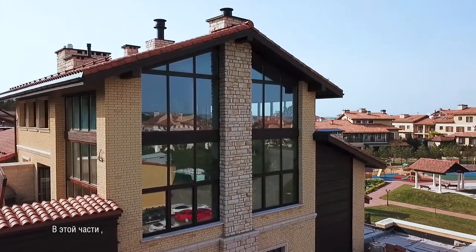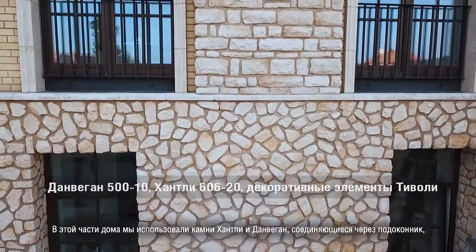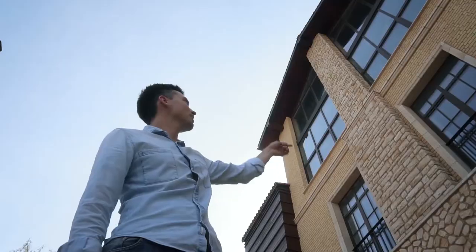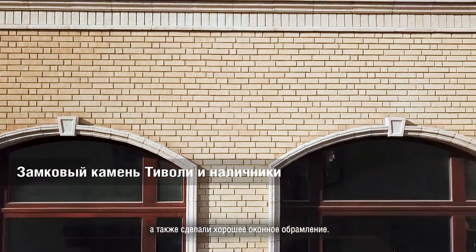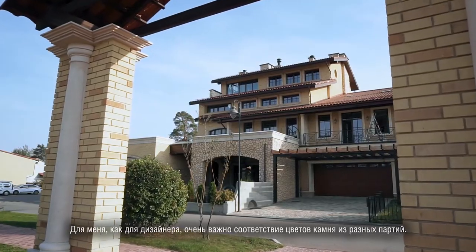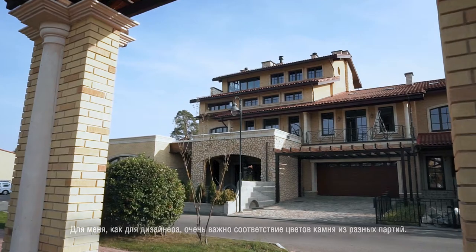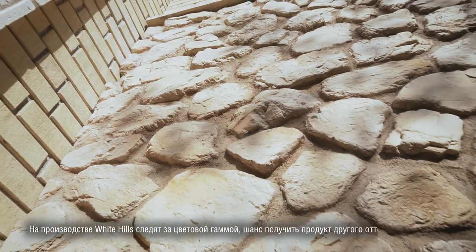Здесь применены два типа камня — видно, как соединяется через подоконник. Это «Хантли» и «Данвеган». Также обрамление мы заменили полностью: здесь было не очень качественно, сделали хорошее обрамление для окон. Для меня, как для дизайнера, очень важно именно соответствие цветов. В этом случае хочу дать хорошую оценку качеству продукции — от партии к партии цвет практически не меняется.